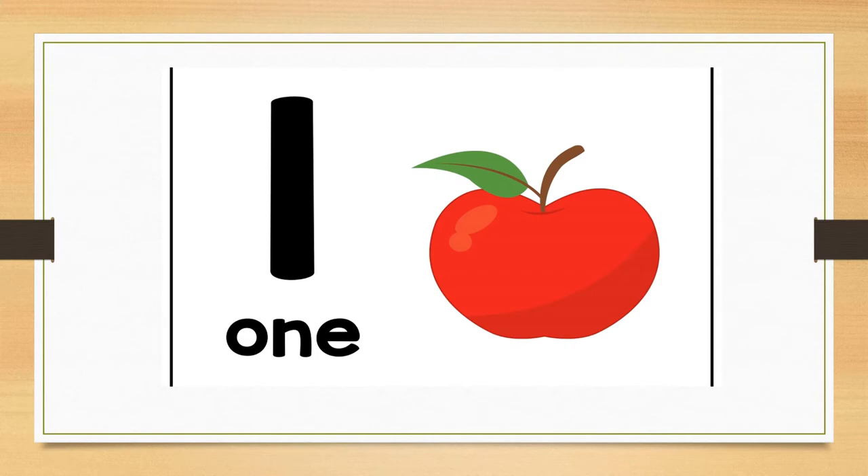Can you tell me what number this is? Correct. This is number one. Let us look at how number one is spelled at the bottom. A-N-E spells number one.